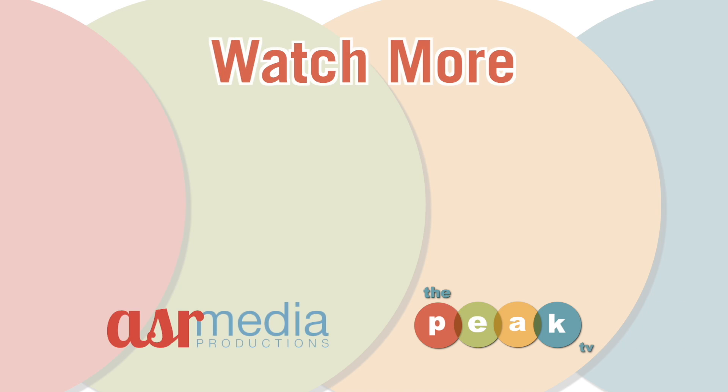We had a blast creating this video. If you loved it too and want to see more, give this video a thumbs up and click the subscribe button below. To see more of The Peak TV, check out our website, subscribe to our YouTube channel, and catch us on WFMZ channel 69.